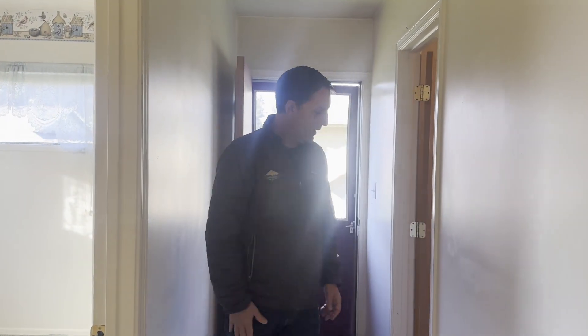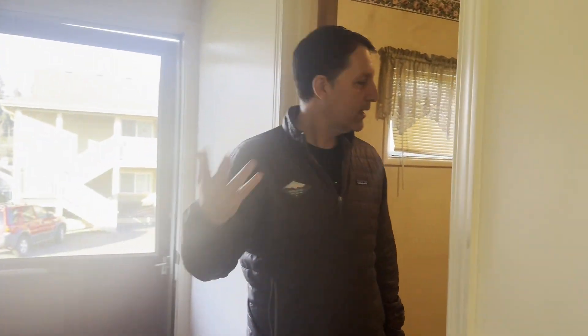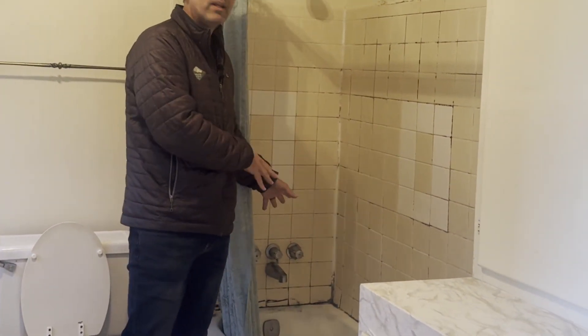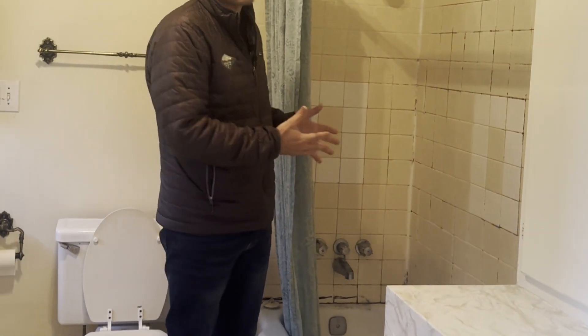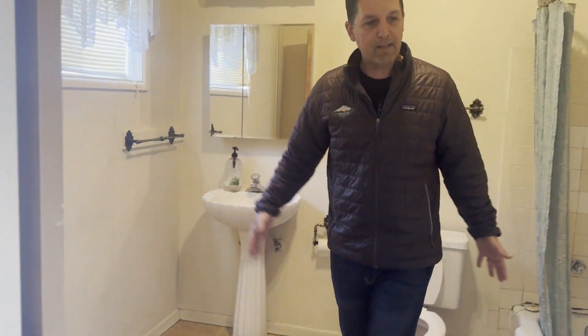This needs a full gut — I wouldn't necessarily say down to the studs, but it depends on the wiring and plumbing. There's a huge bathroom, and before all your black mold red flags go up, this is probably just mildew. Don't rush to conclusions that it's black mold. It looks like disgusting mildew, and everything's very dated, but it's a huge space.